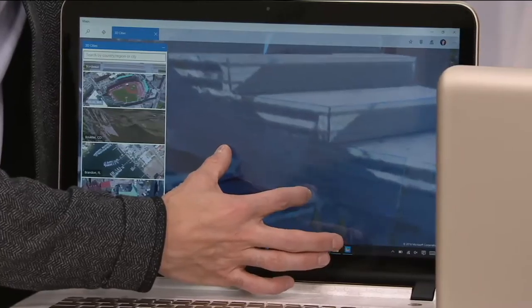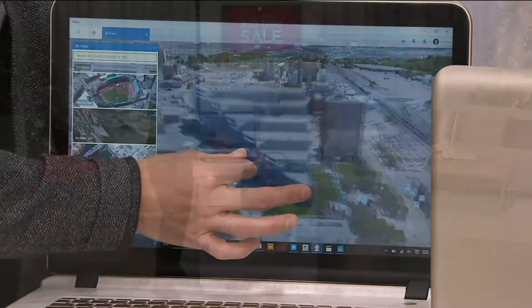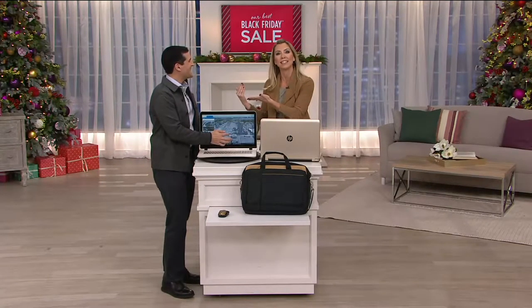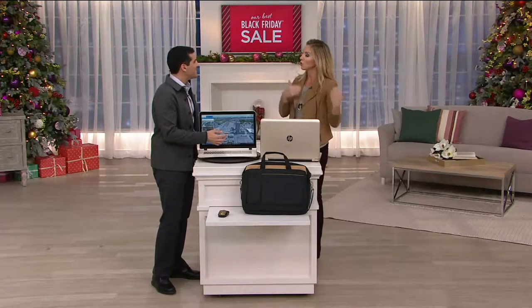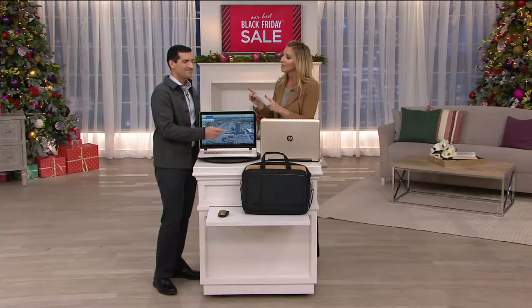We're going to wow you with some demos because of the speed and the power — the guts that are in here, like eight gigabytes of RAM. How about one terabyte hard drive for all your storage needs — movies, videos, things like that? And you have a super fast AMD A10 processor.